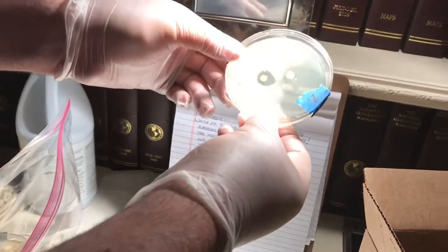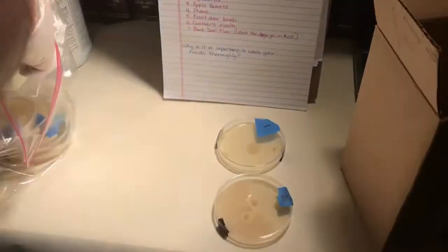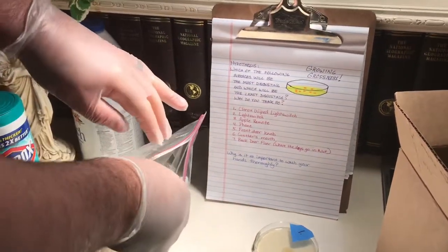We also have what looks to be some kind of a fungus growing on there. That's pretty awful. The apple remote, which has been thoroughly cleaned — and by the looks of this dish, I'm going to clean it again. We've got some really horrific stuff going on in here.